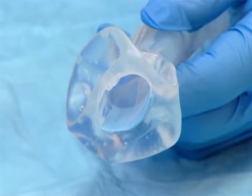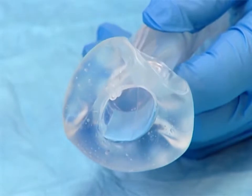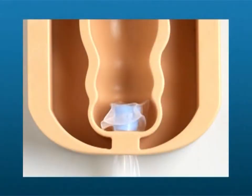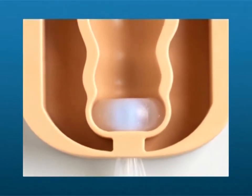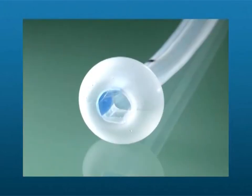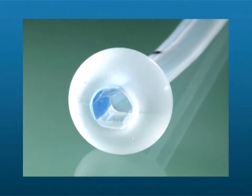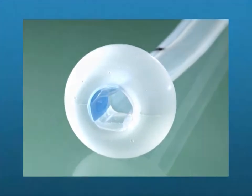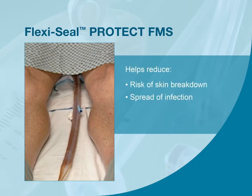FlexiSeal FMS requires minimal pressure to inflate the retention balloon. The soft, flexible retention balloon conforms to sphincter anatomy and is designed to minimize the chance of tissue necrosis. In a clinical study in which patients used FlexiSeal FMS for up to 29 days, rectal mucosa was shown to be healthy at baseline and at end follow-up endoscopy. The soft, flexible silicone catheter provides an effective diversion of stool away from the patient to minimize the risk of skin breakdown and spread of infection.